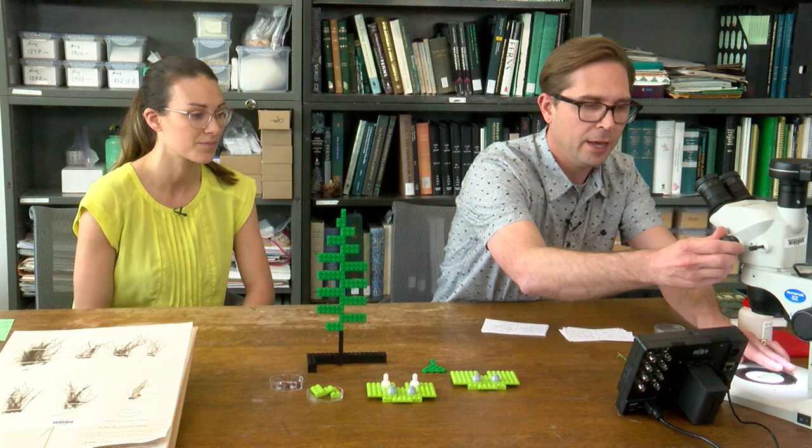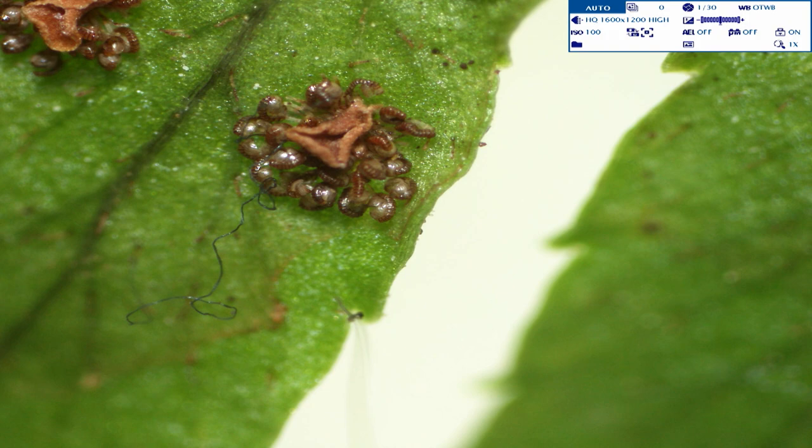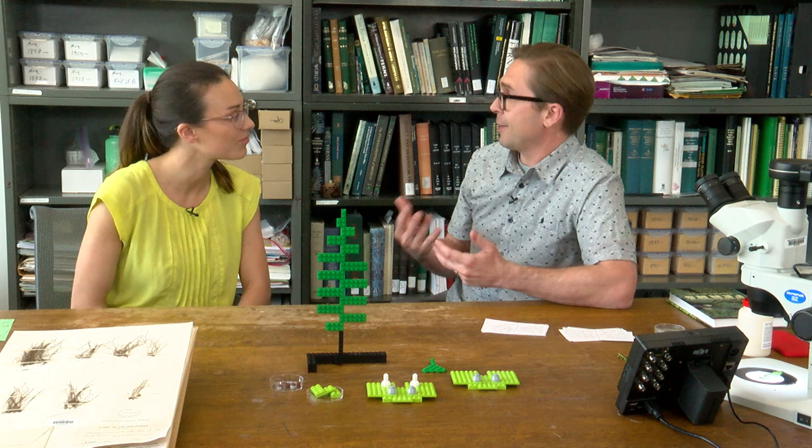If you look at the underside of a piece of fern — I've got a small piece of leaf here — you may notice there are spots or lines. I'm going to put this under the stereoscope. You can see some of these dots, and if I zoom in and focus, you can see those are actually made up of smaller things. Those smaller things are our sporangia. The sporangia on the undersurface of most fern leaves are what makes the spores — that's where the spores are made.